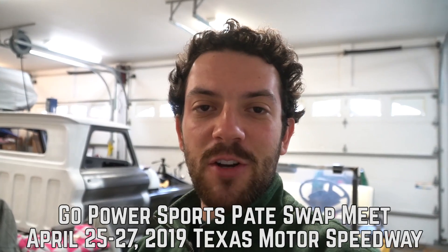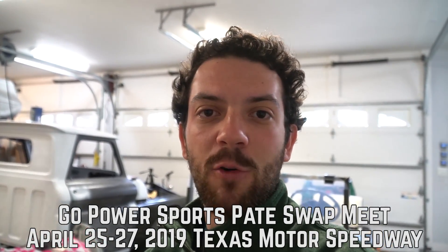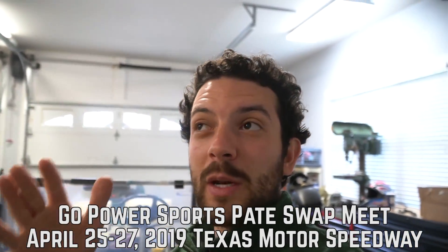As you know, we have our spring event Mini Mayhem at Busco Beach coming up on April 13th and 14th here in North Carolina. Also, just in — we are going to Texas to the Pate Swap Meet again this year in 2019, in the Dallas-Fort Worth area. That's going to be April 25th, 26th, and 27th.